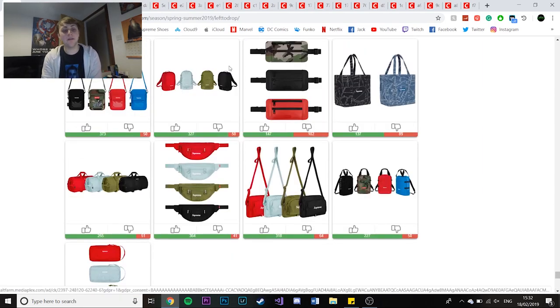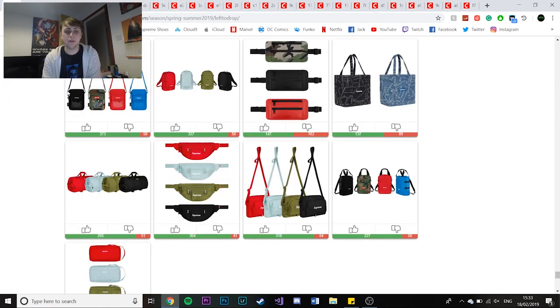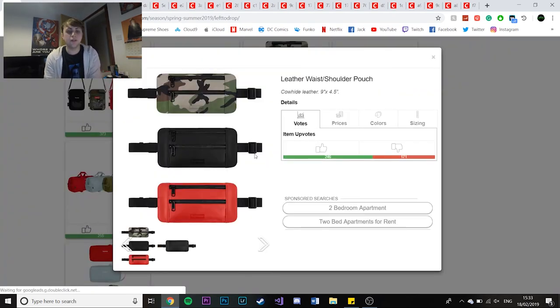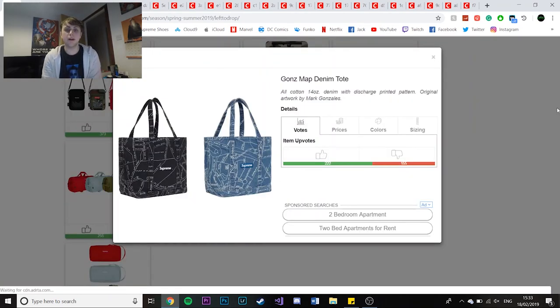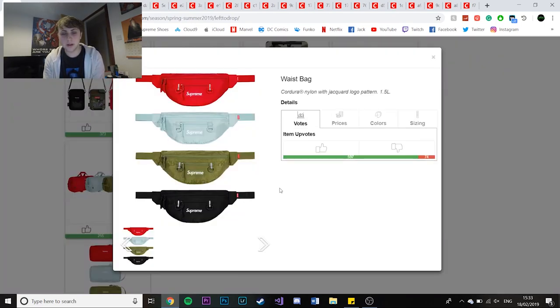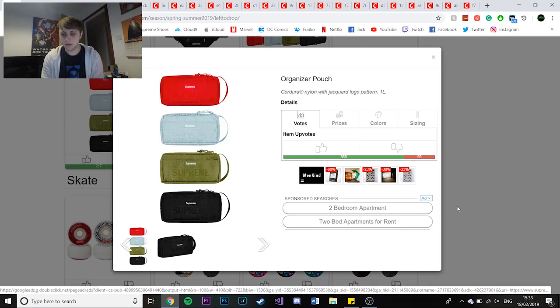The last two sections are bags and skateboards. For bags you have the normal utility pouches in camo, black, red, and blue. The colourways for this season's bags are red, a light blue you've seen on a lot of items, olive, and black. You've got normal backpacks, shoulder pouches in camo, black and red, tote bags with the God's map design, duffle bags, waist bags, shoulder bags, tote backpacks, and organiser pouches - all in the same colourways.